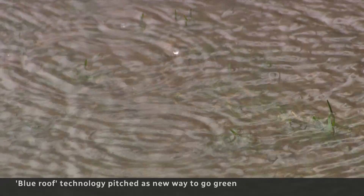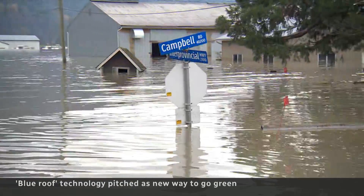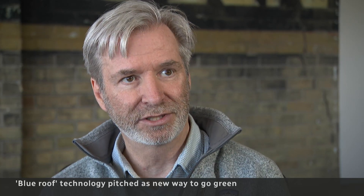By diverting water away from overloaded municipal sewers, it also reduces flooding risks — one of the top business insurance claims in Canada, and it's doubled in the last decade.